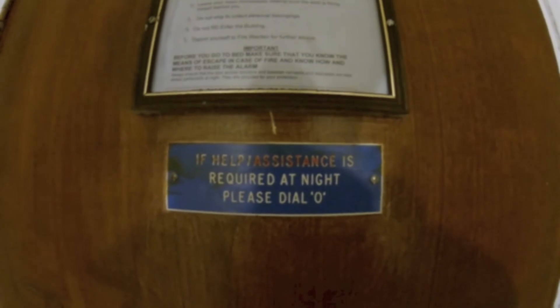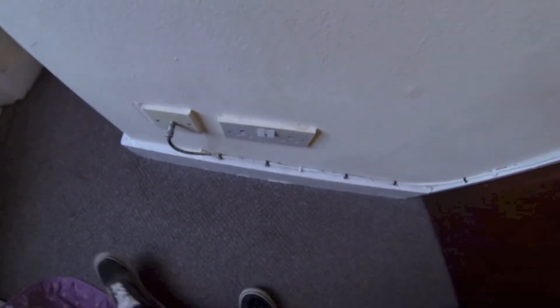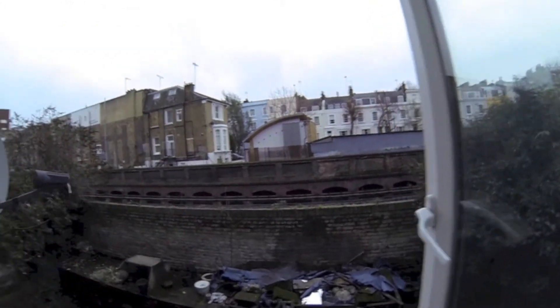If you need any assistance, just dial O on the phone that you don't have. Sockets! And of course, again, the view to die for.